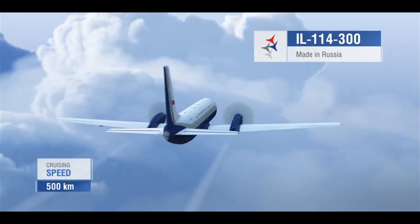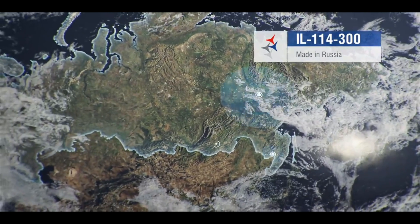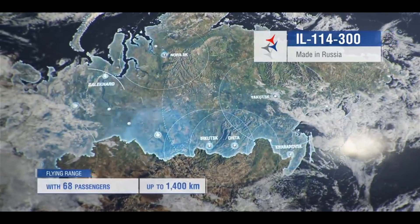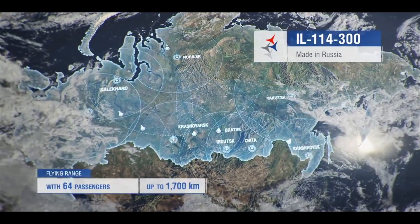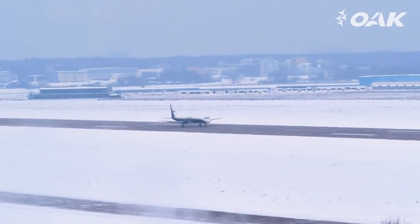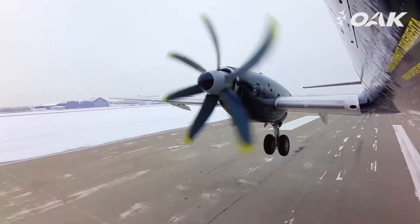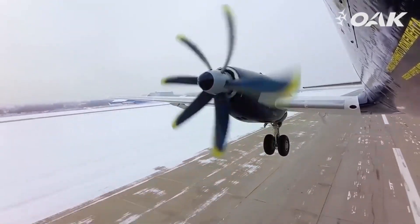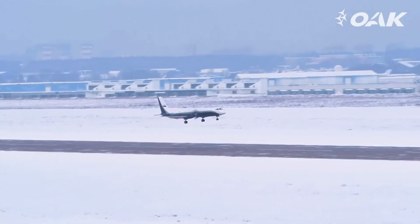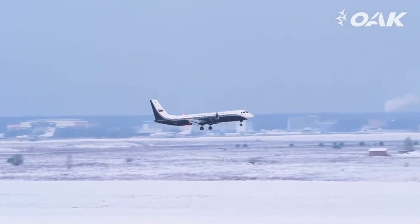In conclusion, the Ilyushin 114-300 is a modernized turboprop aircraft that embodies Russia's efforts to revitalize its aviation industry and provide a reliable, domestically produced solution for regional air transport. It is positioned to fill a critical gap in Russia's domestic aviation sector. As for its international marketing potential, this remains very much an unknown.